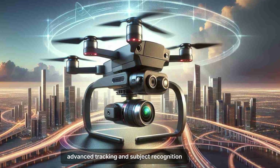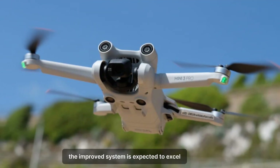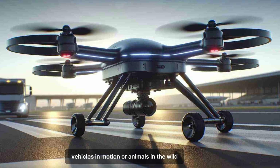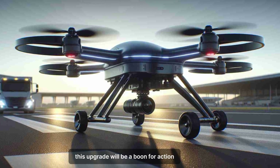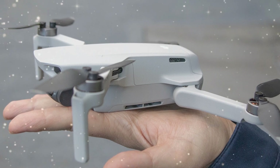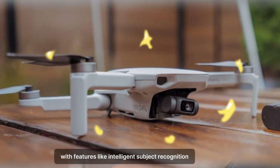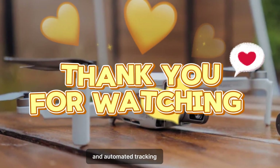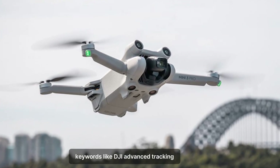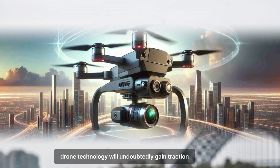DJI is taking its tracking technology to the next level with the Mini 5 Pro. The improved system is expected to excel at following moving subjects, such as people running, vehicles in motion, or animals in the wild. This upgrade will be a boon for action sports enthusiasts, wildlife photographers, and filmmakers who need seamless tracking for dynamic shots. Enhanced tracking capabilities also make the Mini 5 Pro more user-friendly for beginners. With features like Intelligent Subject Recognition and Automated Tracking, users can focus more on framing their shots and less on manually controlling the drone.